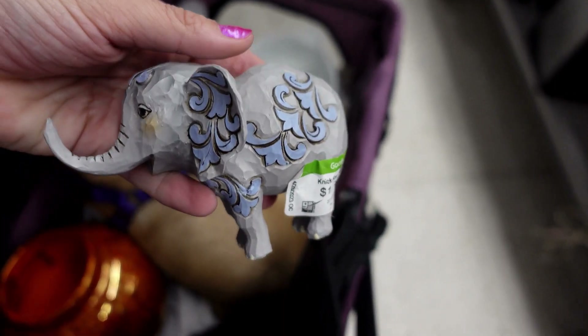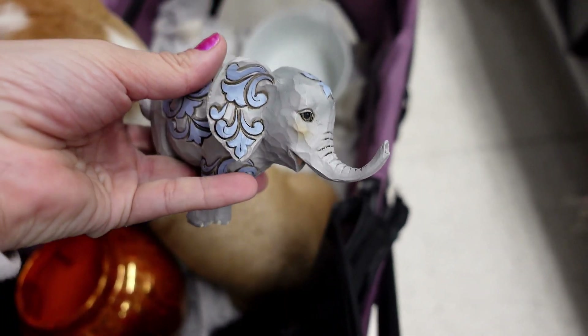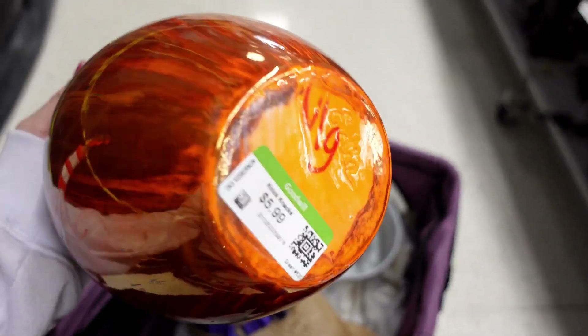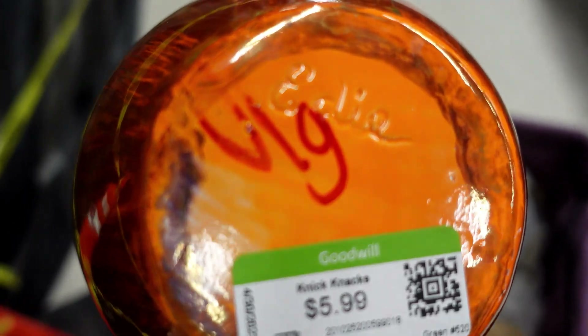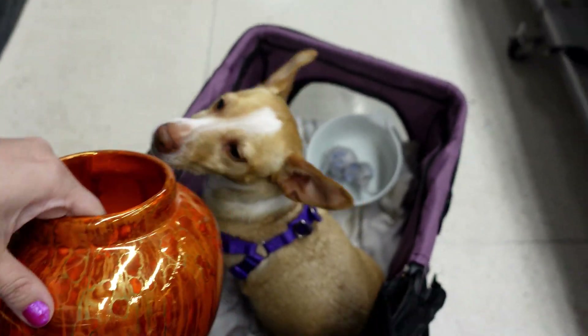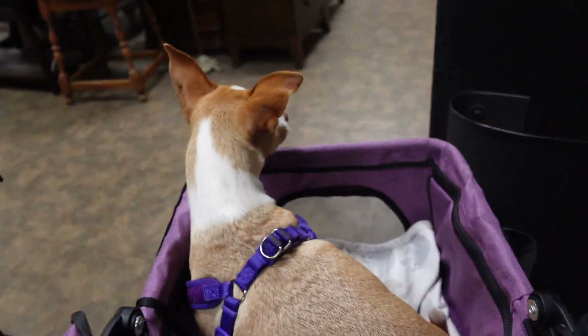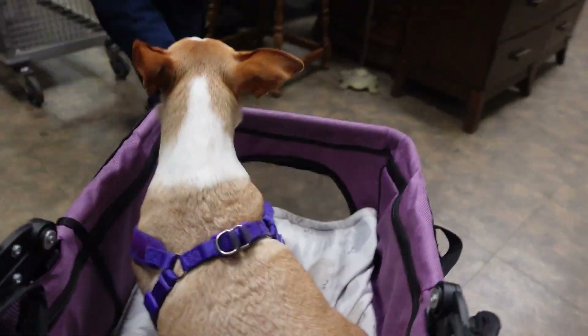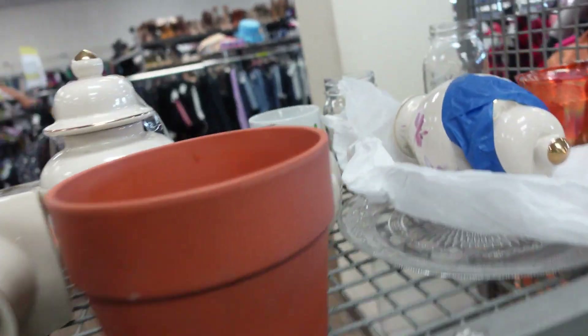And then look at this cool little guy. So those were on the new cart. And then we have this, which I don't know what it is, but it's signed by somebody named Eddie. Interesting. So we'll probably get these. New cart! New cart! What do we got here?